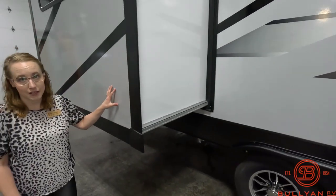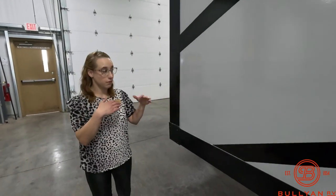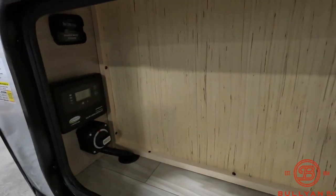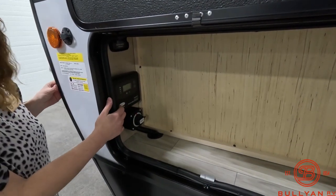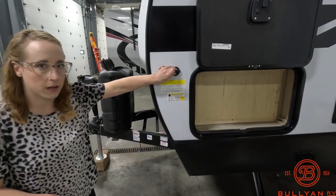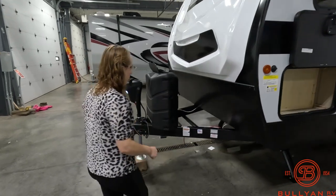This unit only has one slide, which is here in the front living area. There is a small storage area up front that has your solar — this unit does have solar on board. This panel keeps track of where your solar is at, your battery disconnect, and there's an extra spot for additional solar if you wanted to add a suitcase or briefcase solar panel.